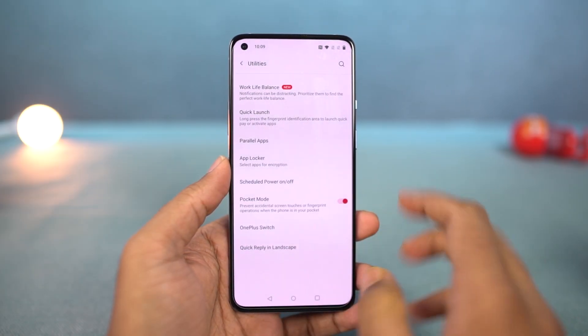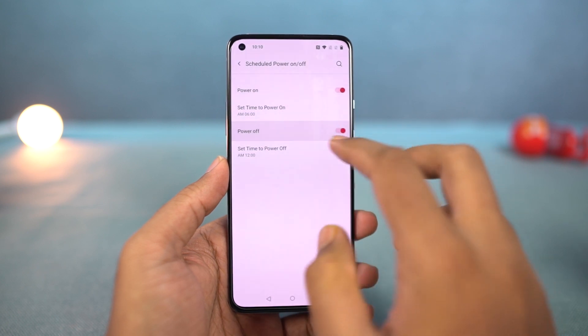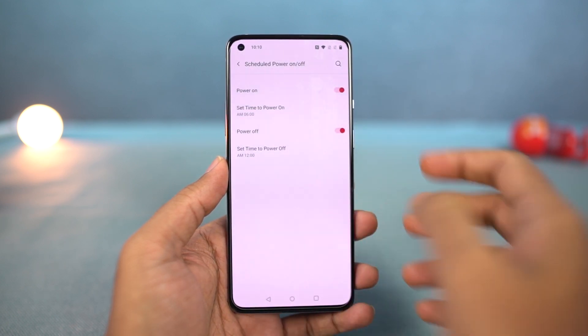Next, we have schedule on and off. This feature allows you to automatically turn your phone on and even turn it off at a specific time on a specific day. You can configure all that from these settings.